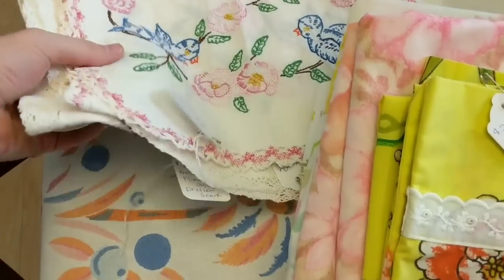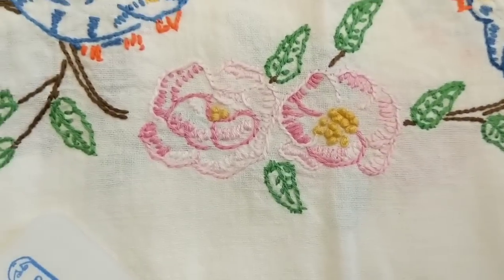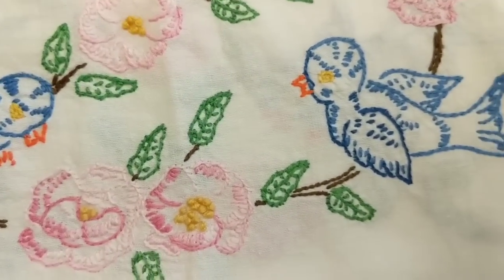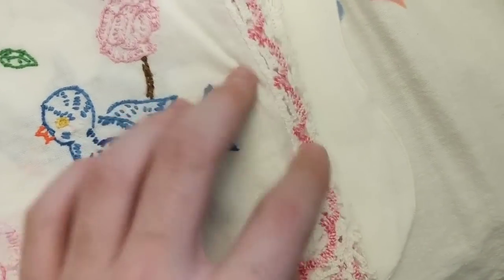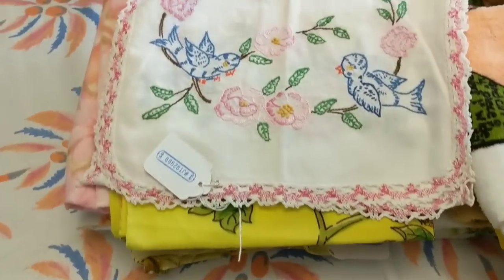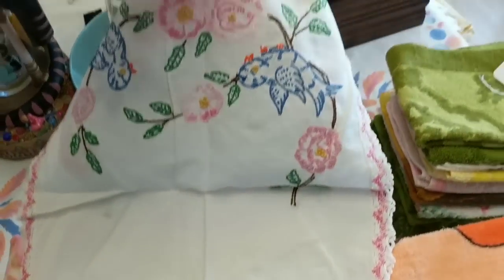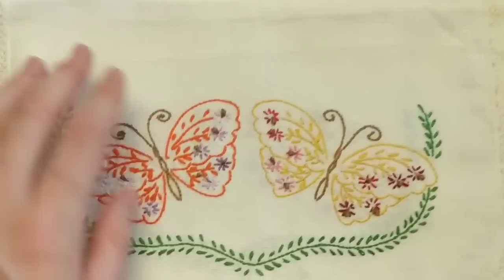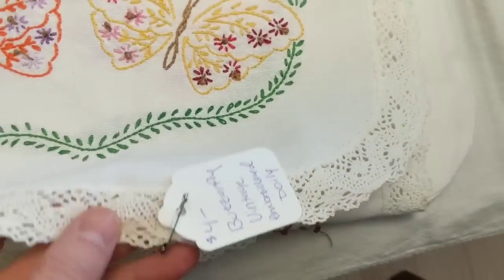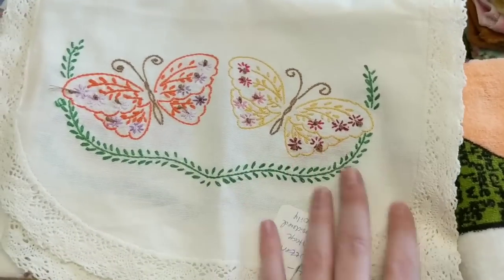Now we'll do these dresser scarves and doilies. This one is really pretty — it has bluebirds embroidered and they did a really good job with that. Six dollars. I can't really get much for these; I've tried in my booth and they just sit, but with spring happening I think I might be able to get some moving. And it is a pretty good size. Then we've got this one with butterflies — a little more basic — four dollars. It's a good size one as well, more or less a runner or scarf, not really a doily.